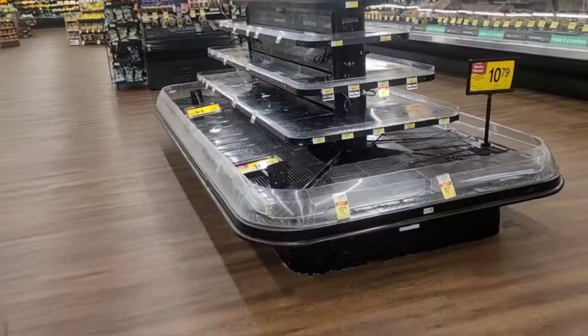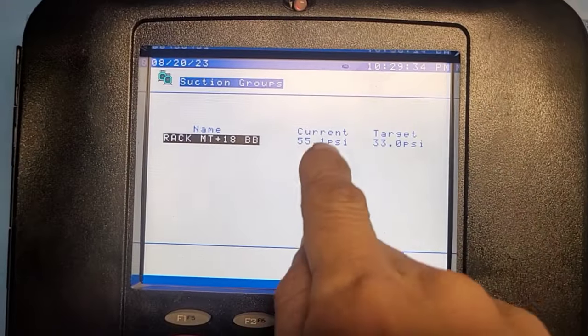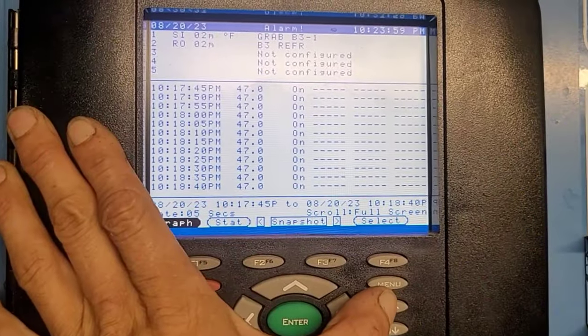By the time I got there they had already emptied the cases out. When I went looking at the controller and checking it out, I found that we were not maintaining suction pressure — we were currently at 55 PSI with a target of 33. This is the direct reason why these cases are not getting cold enough.